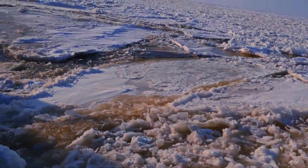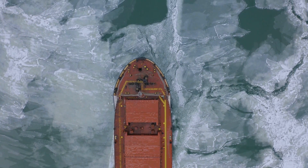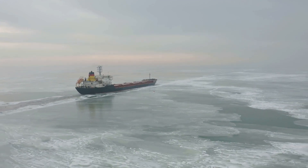Did you know that ships can travel faster in cold water? It's true. The temperature of the water has a real impact on how easily a ship moves through it. This is all down to some fascinating properties of water itself. Understanding this isn't just interesting trivia — it's actually really important for shipping, navigation, and even the environment.